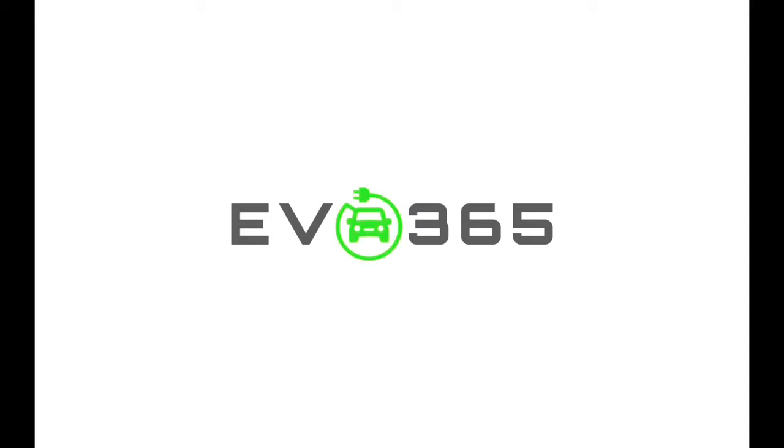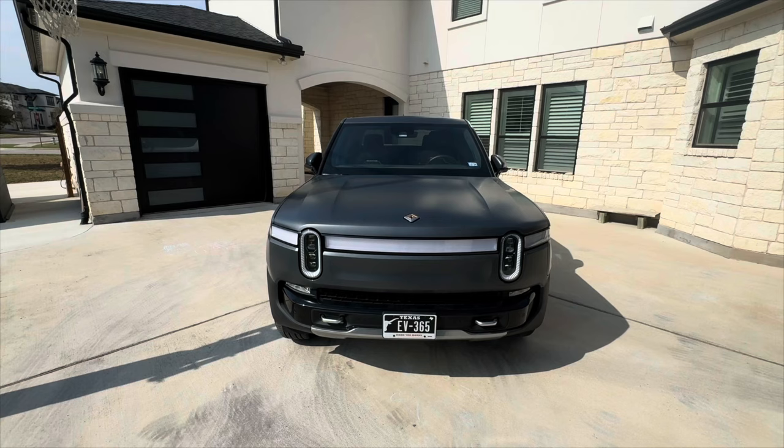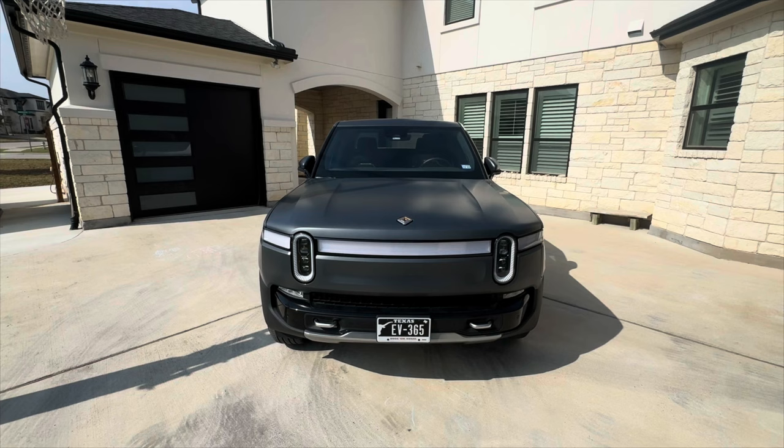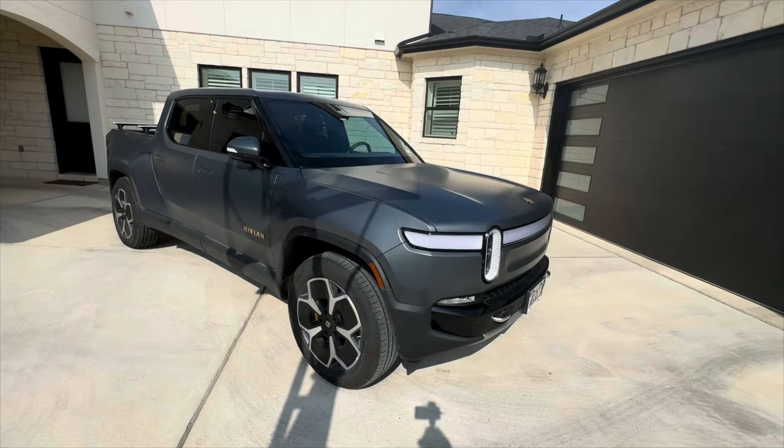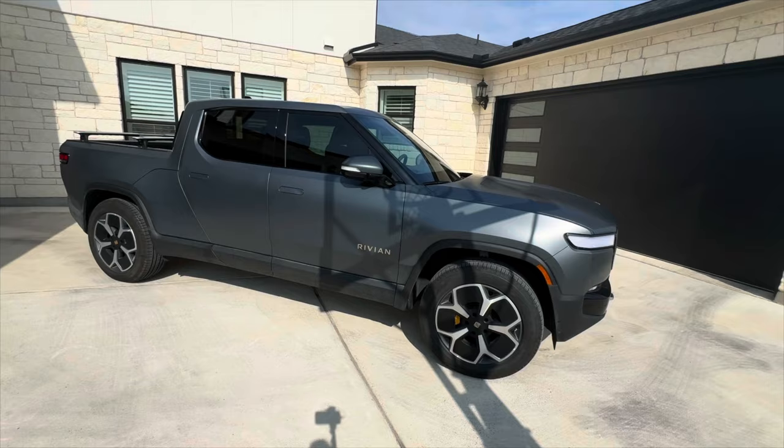Alright y'all, there it is — that's our Rivian R1T. And as you can tell by the plate, it is the official company vehicle of EV365. We got this vehicle in December of 2022, so we've had it for a while. We haven't done a ton of content on it because I knew I was going to hold on to it, so I focused on some of the other EVs we got throughout the year. All have been great, but we definitely made the decision early to keep this one.